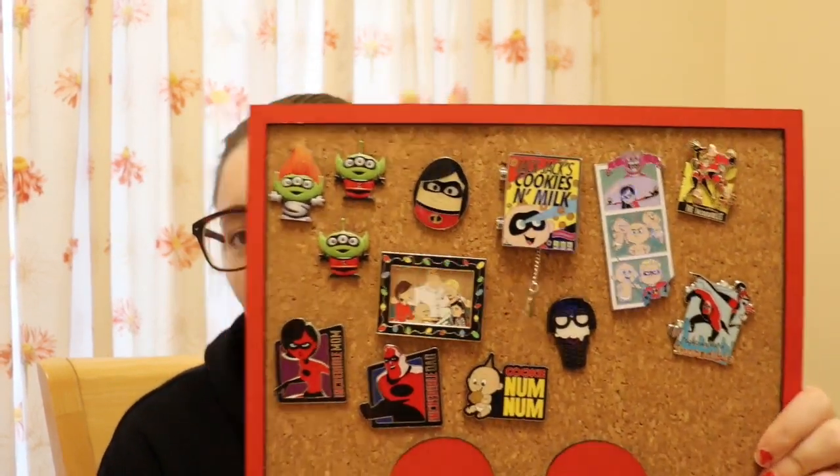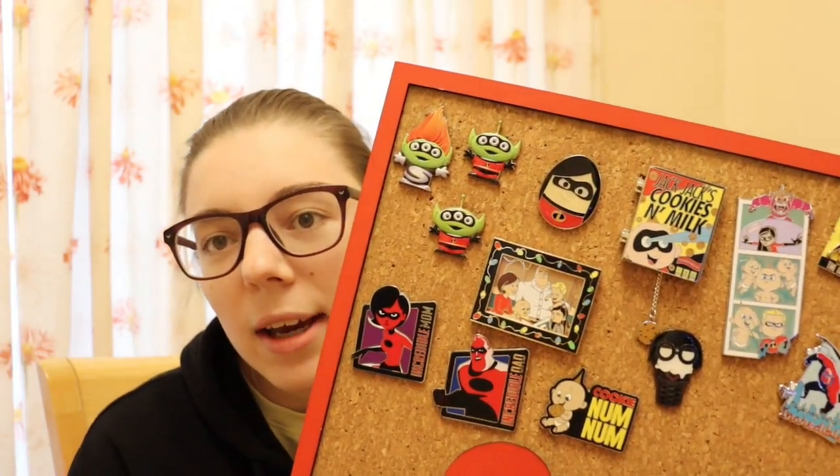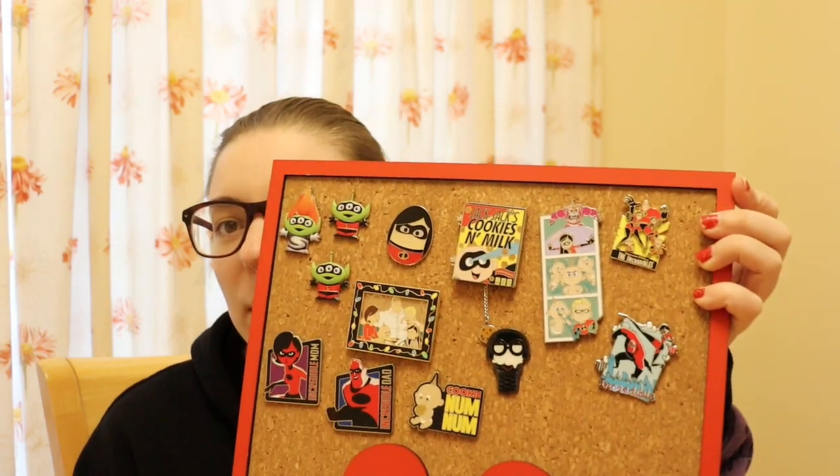Hi guys, I'm Jess and welcome back to Magical Mischief. Today we are going to be talking about my stunning Incredibles pin collection. The Incredibles is one of my favourite Pixar movies, definitely in my top 10. I am planning a top 10 Pixar films video for you guys, so that will be coming sometime in the future. I'm going to turn the camera around now so you can see these pins in more detail. Let's get started.